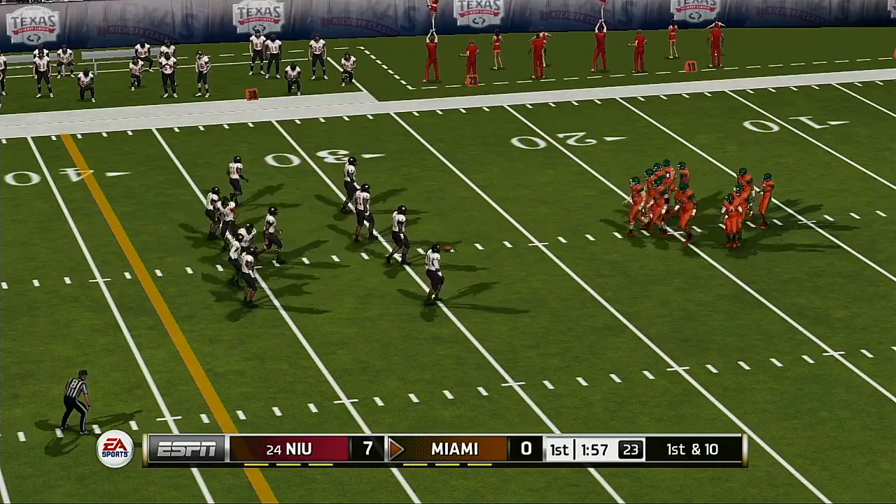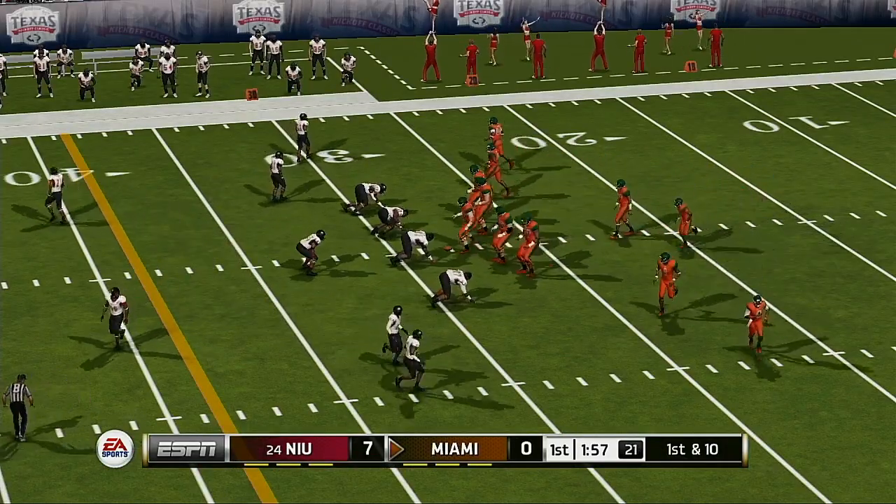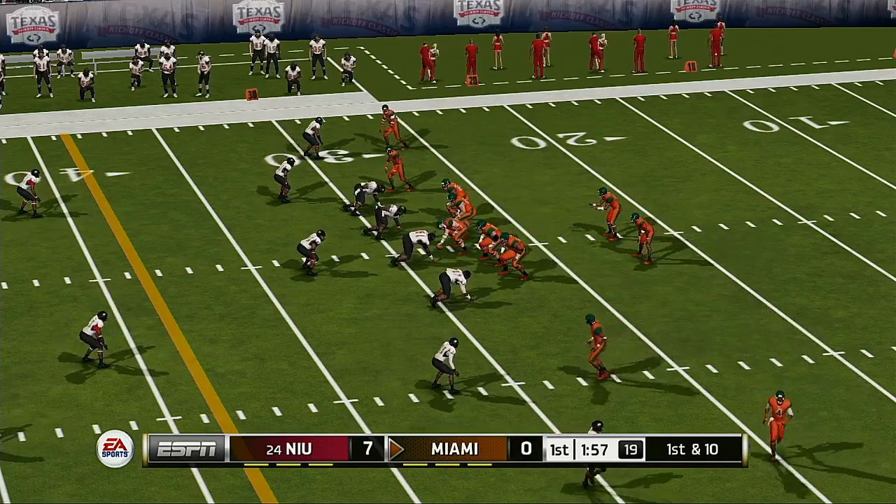You never like to have the play from behind, but a deficit this manageable shouldn't be in the front of their minds — they just need to go out there and play.